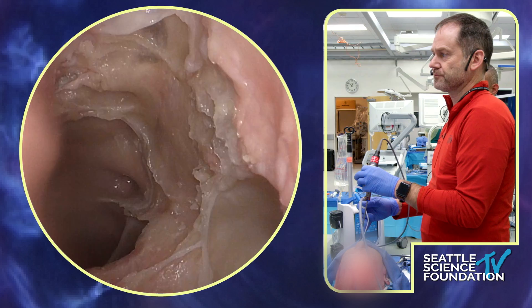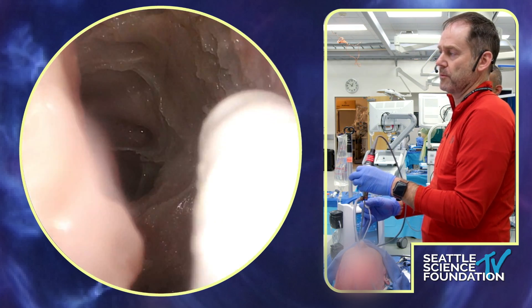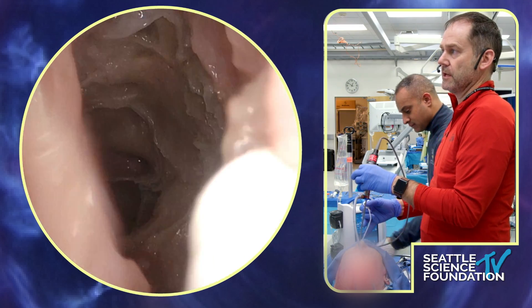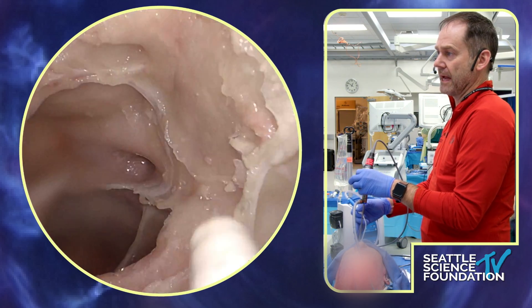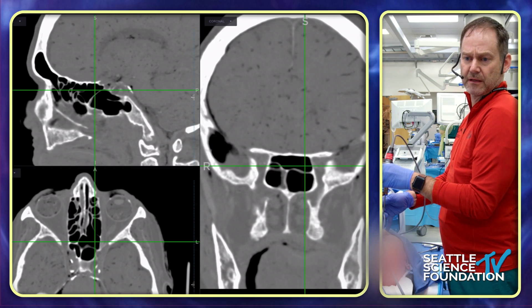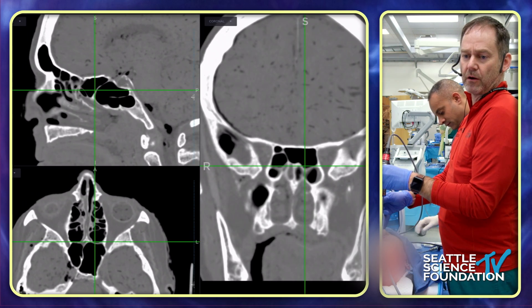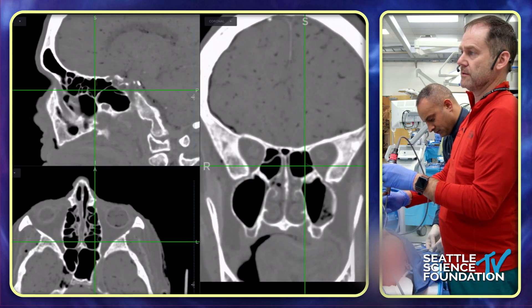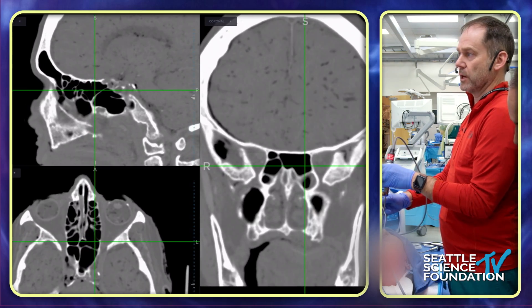We're going to take the lamina all the way anterior, and as you remember, anterior to the maxillary os is the nasal lacrimal tract right underneath this thick bone. We need to come all the way up to that space and take it all the way back to the apex. On the nav — looking at the axial view — you can see you've got to go all the way back to this area to reach the apex, where the bone gets quite thick and that's going to require a drill.